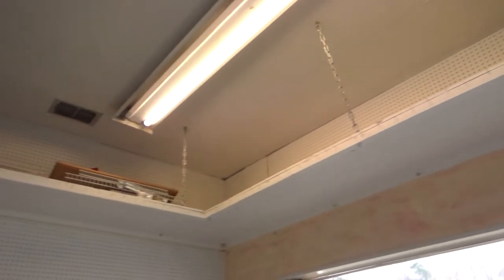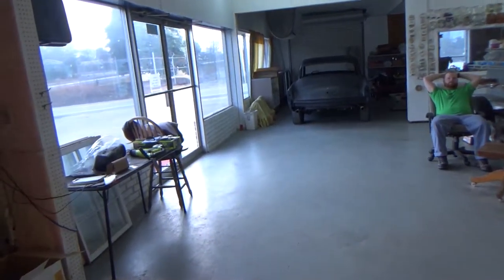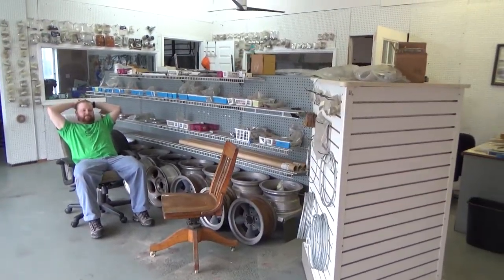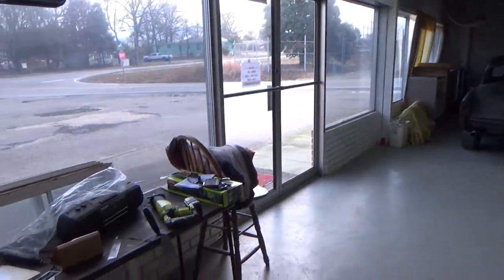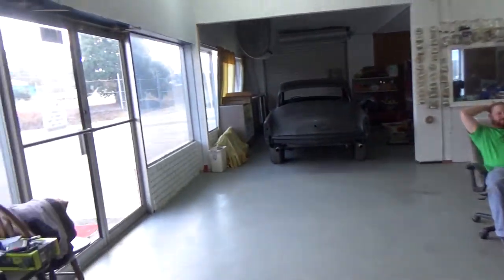At the top we've got shelving all the way around, which we're going to keep for storage. Then eventually out in this area — sorry Troy, you're in the video — we're going to build some movable walls so we can expand all the way out here when necessary. So that's the before. I will make a new video for the after. Thanks!